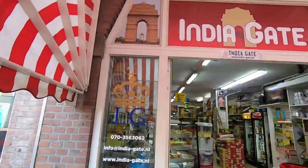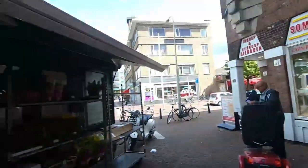This is India Gate, an Indian store in Denmark. It has a lot of varieties and you can visit it. I found it to be super big with a lot of varieties.